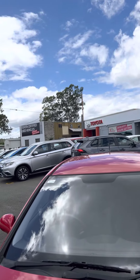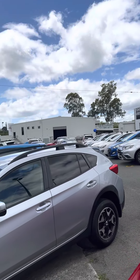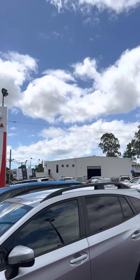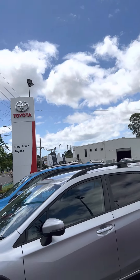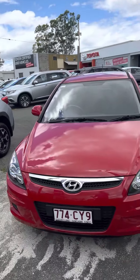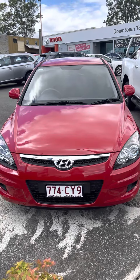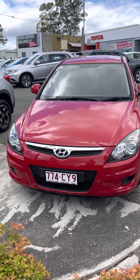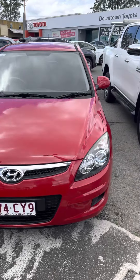We are the main Toyota dealership based in Morningside. This is our used car department here. In that white shed is our service department where we do all of our road worthies and servicing in-house. And then on the other side of that building is our new car department as well. But getting back to the i30, just going to go for a bit of a walk-around as well as a look at the interior, just so you can get a better idea of the car.